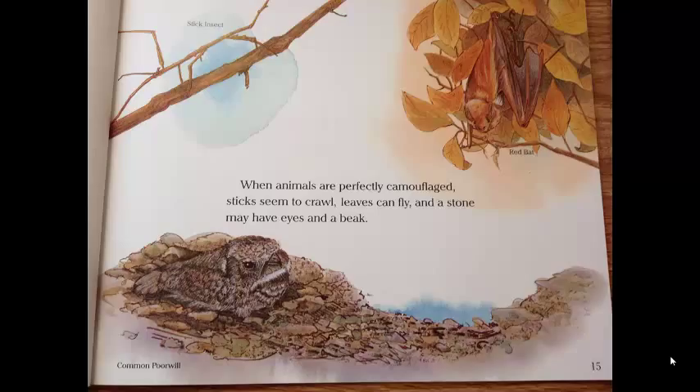When animals are perfectly camouflaged, sticks seem to crawl, leaves can fly, and a stone may have eyes and a beak.